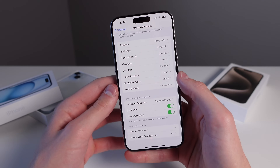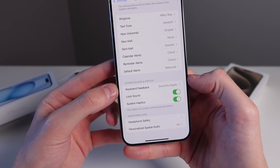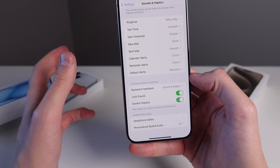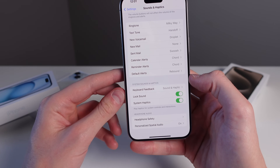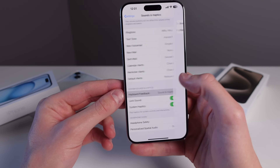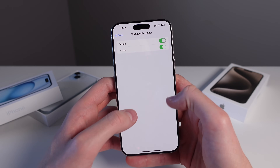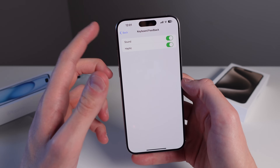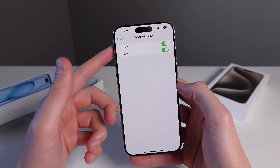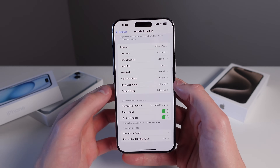Also inside the Sounds and Haptics settings page, you can choose options for haptics, including keyboard feedback. This is one of the best changes Apple has made to iOS in a while — added in iOS 16 — where you can turn on haptics for the keyboard. When you're typing you get a really nice haptic vibration feedback that feels a lot better. If you don't have this turned on, go turn it on and let me know in the comments how much better it feels.